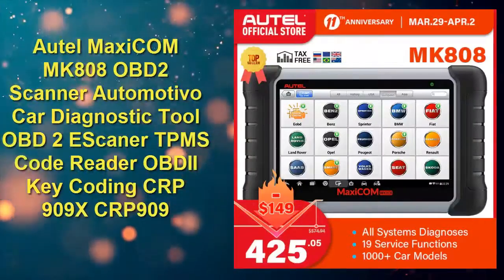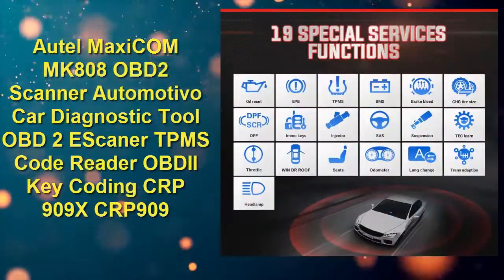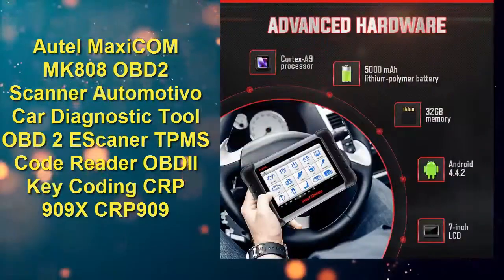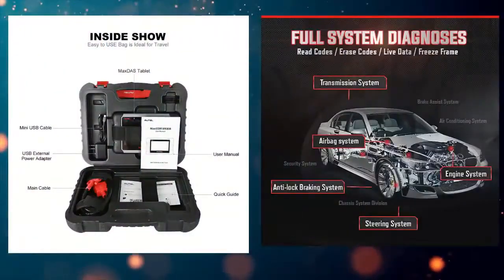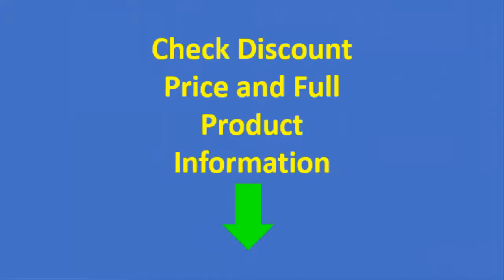Number five: Autel Maxicom MK808 OBD2 scanner — automotive car diagnostic tool. Check discount price and full product information, link in description.